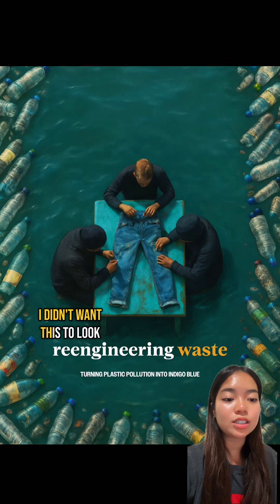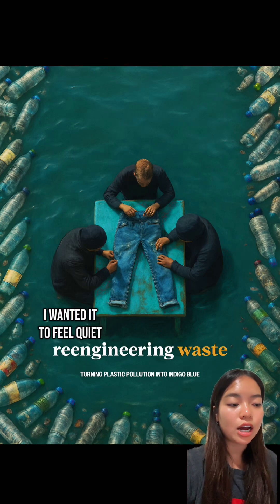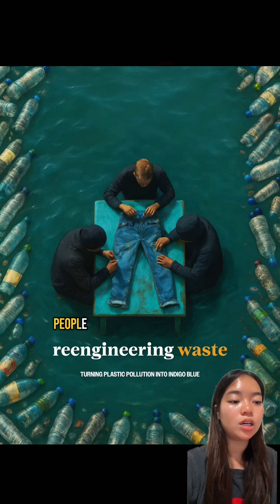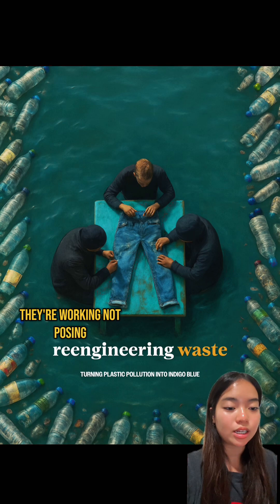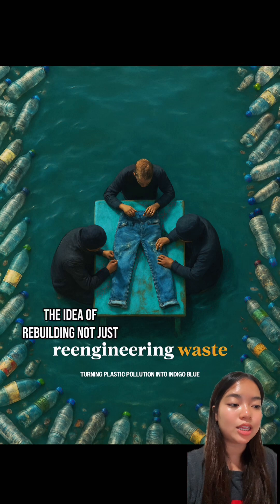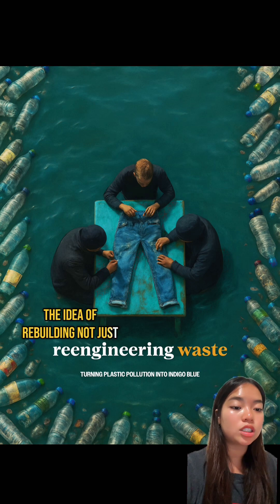I didn't want this to look like a technical diagram or a product ad. I wanted it to feel quiet and human. That's why I added the three people. They're working, not posing. They're shaping something from what's been discarded. That's what stuck with me — the idea of rebuilding, not just recycling.